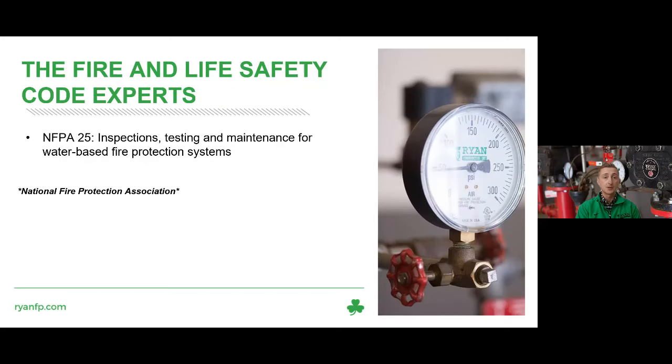Today we're focusing on NFPA 25 — the National Fire Protection Association standard — specifically looking at inspections, testing, and maintenance for water-based fire protection systems.